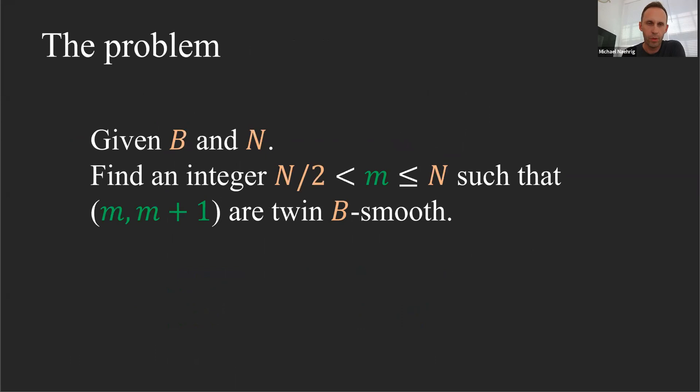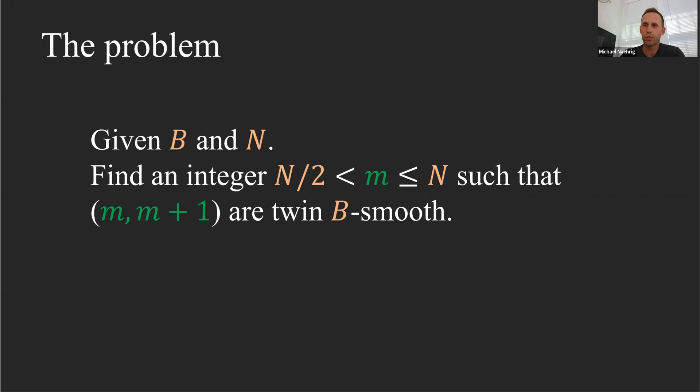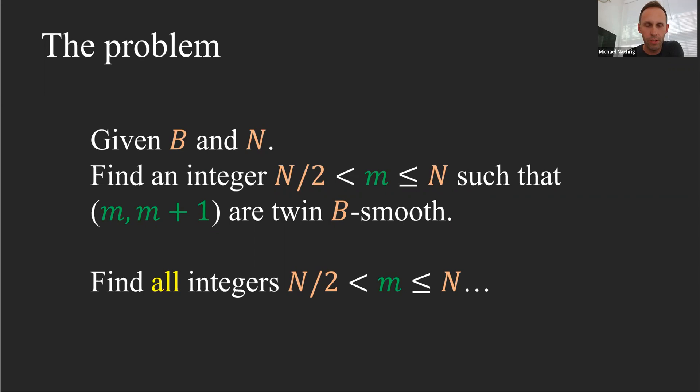What's the problem we're looking at? Given a smoothness bound and a size n, find an integer m between n/2 and n such that m and m+1 are twin b-smooth. We could also ask to find all such integers in an interval. Given cryptographic sizes, that might be too much to ask depending on b and the size. But we definitely need to find enough such integers — if we add a condition that their sum is prime, we need enough to have a chance that condition is satisfied.